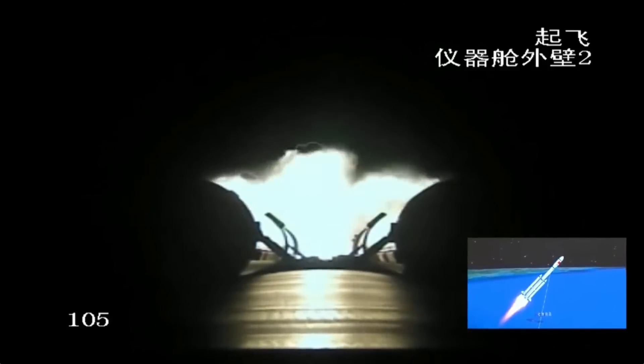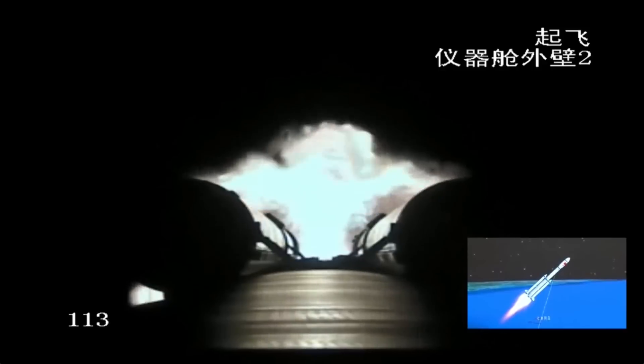We also have sensors on board the vehicle itself. The camera mounted on the fuselage shows the two boosters under the flame of the rocket engines, giving us different angles and perspectives to see this mission up close. The next critical step will be the separation of the four boosters — you can expect that in less than three minutes.